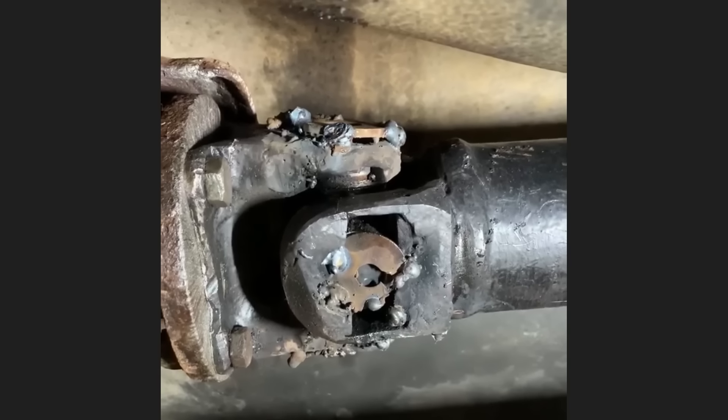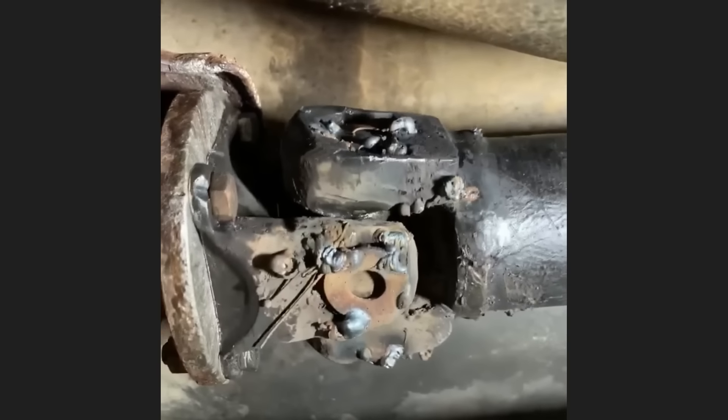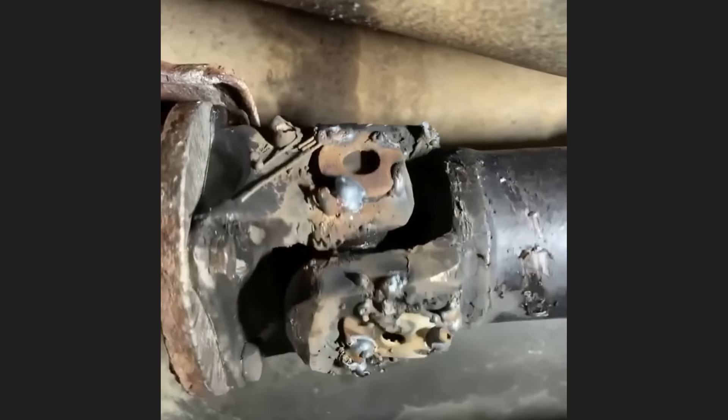The customer brought this vehicle in as they said they've tried to fix a U-joint on their driveshaft but still have a bad vibration while driving.